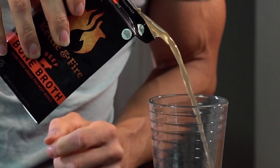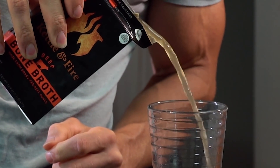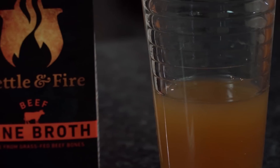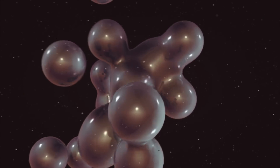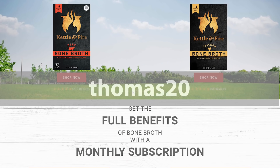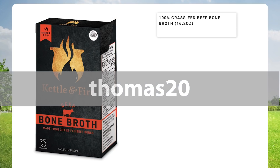Bone broth also contains glutamine, which is tremendous for your immune system, inhibits gut mucosa breakdown, and stops the apoptosis of certain bacteria. It allows proper proliferation of good bacteria while stopping cell division of gram-negative bad bacteria. That's where bone broth plays a critical role. I always stand behind Kettle and Fire — use code THOMAS20 to pick up some bone broth; the link is in the description.